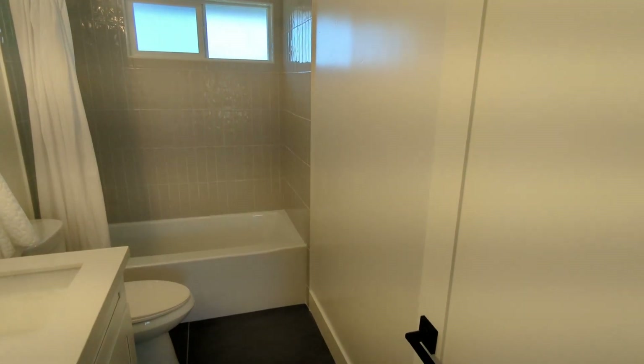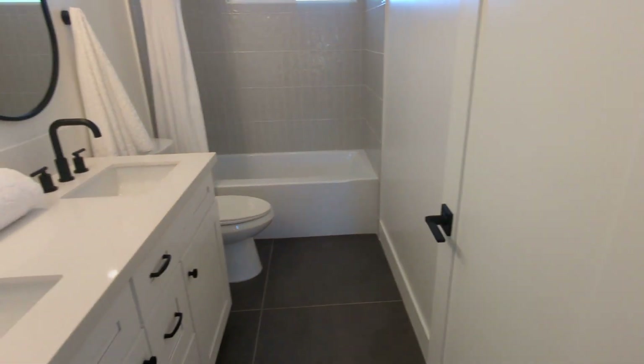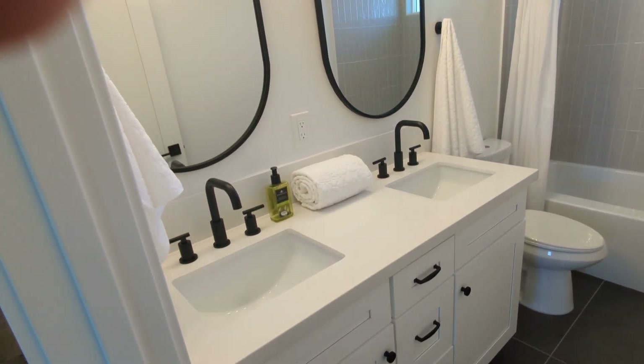I like the vertical stacked tile — it's a nice modern look. There's a dual vanity here.